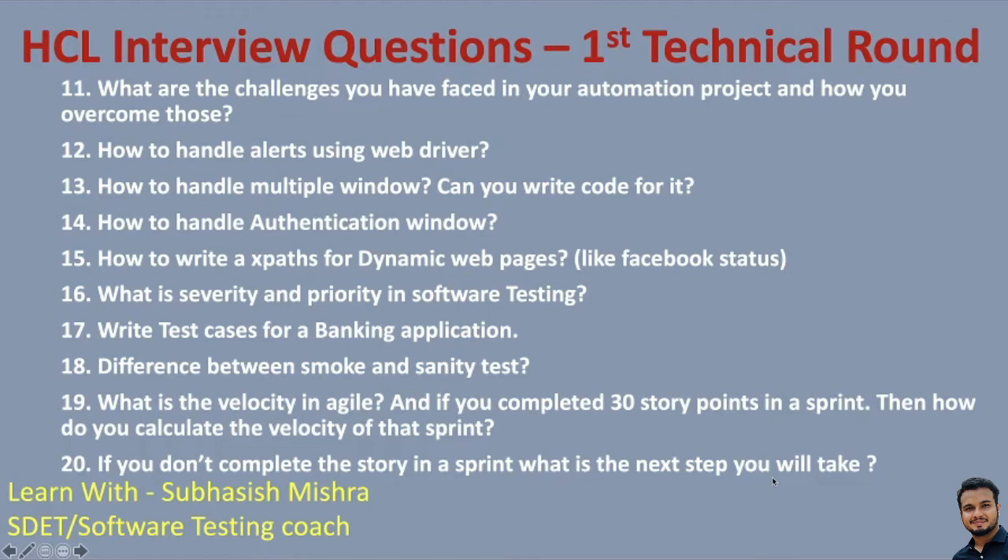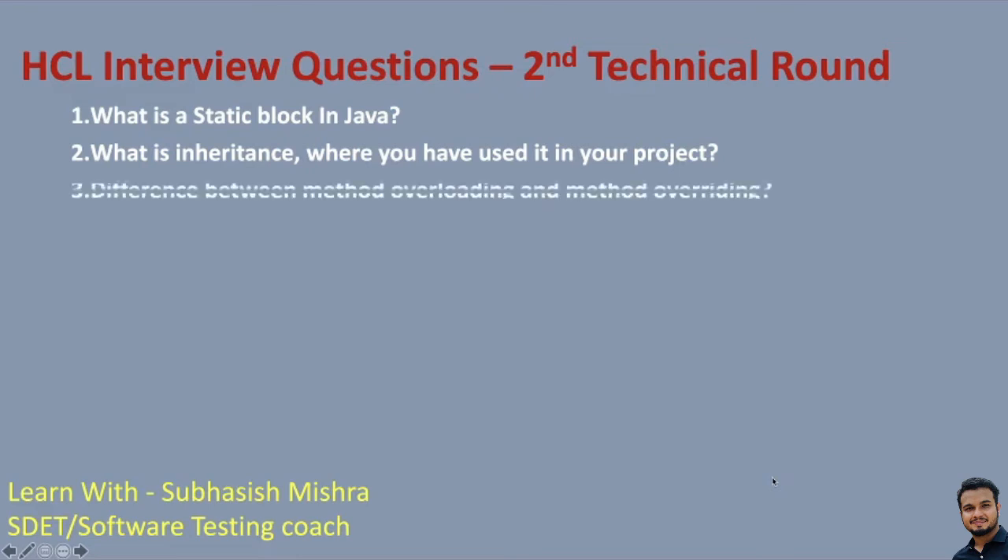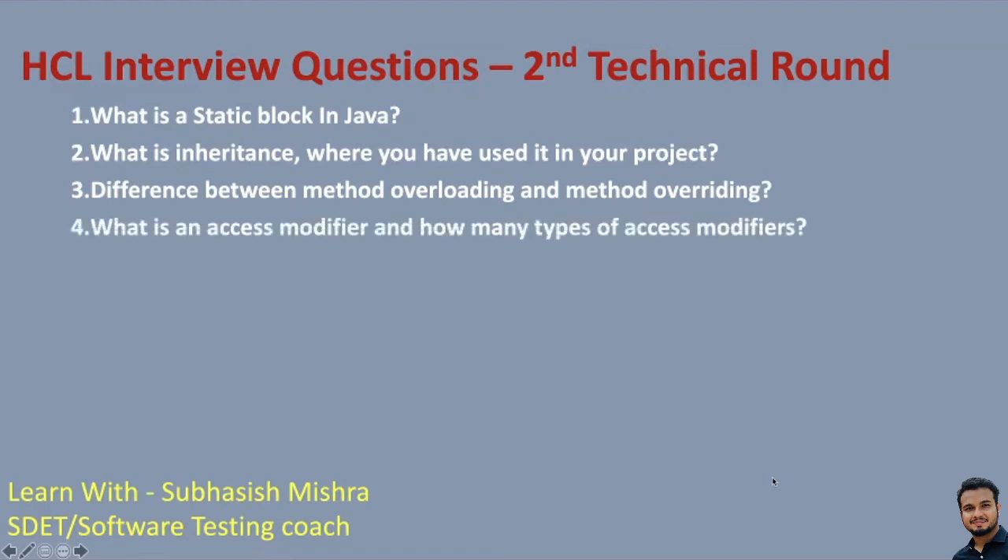Let's move to the second technical round questions. What is a static block in Java? This is a very fundamental question. What is inheritance and where have you used it in your project? Again, very fundamental basic Java questions. OOP concepts: difference between method overloading and method overriding. What is an access modifier and how many types of access modifiers do we have? The first round was more Selenium and manual testing questions, while the second round covers more Java questions.